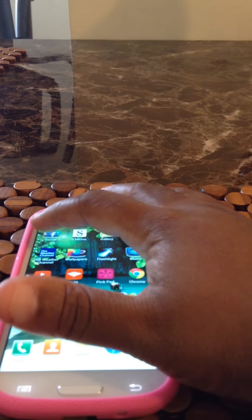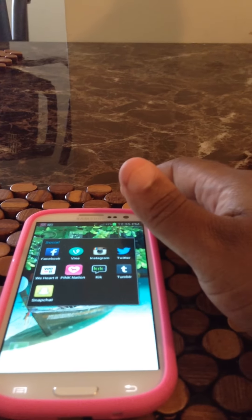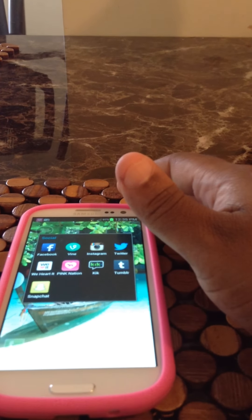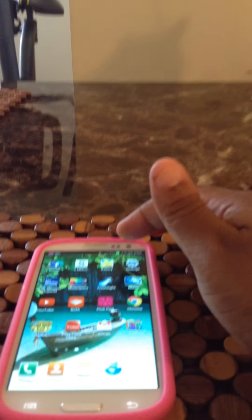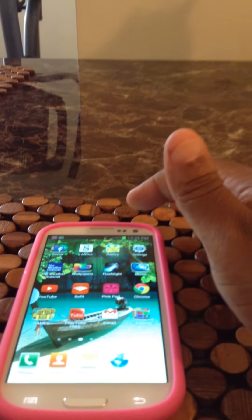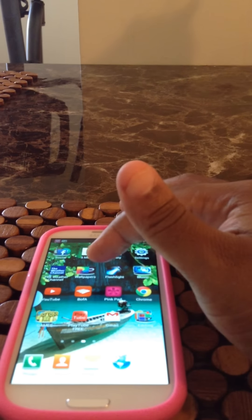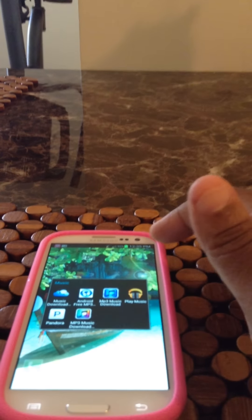In my social folder I have Facebook, Vine, Instagram, Twitter, We Heart It, Pink Nation, Kik, Tumblr, and Snapchat. Then I have S Memo, gallery, settings, Weather Channel, wallpapers, and a flashlight.